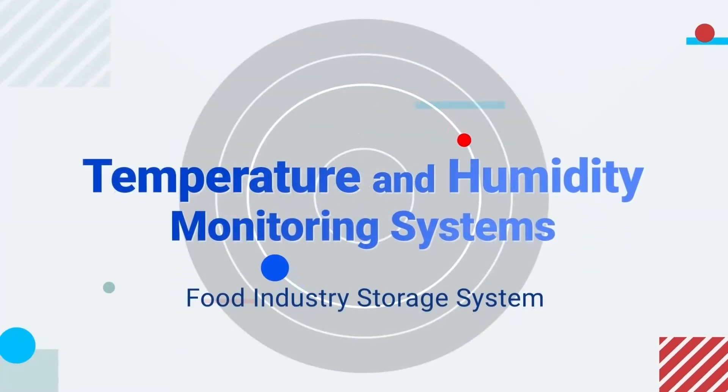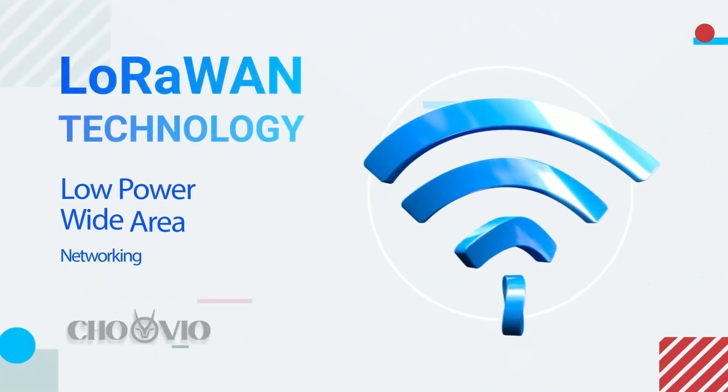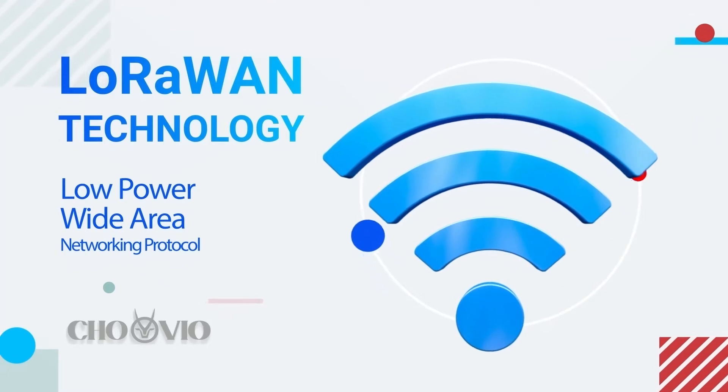Temperature and humidity play a major role in a food industry storage system. Chuvio uses LoRaWAN, a powerful new alternative to old timers like Wi-Fi and Bluetooth.